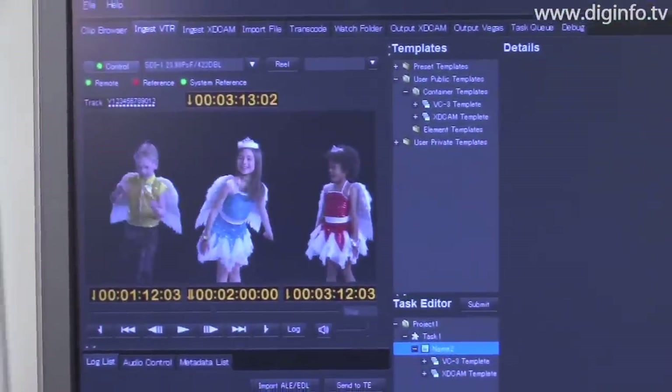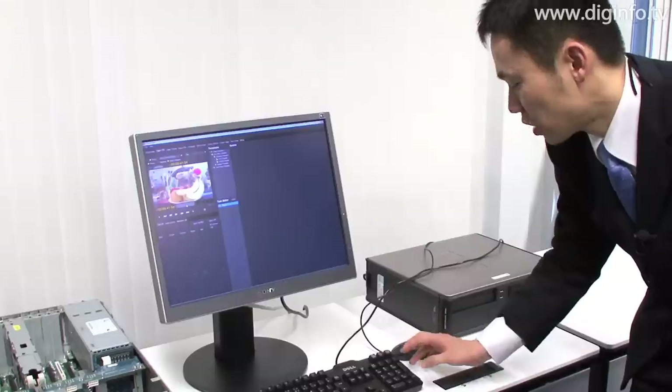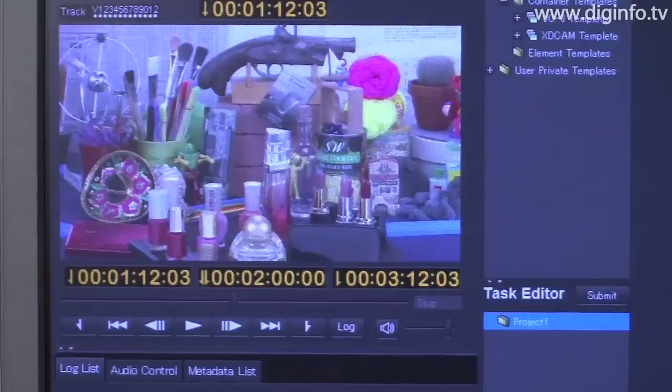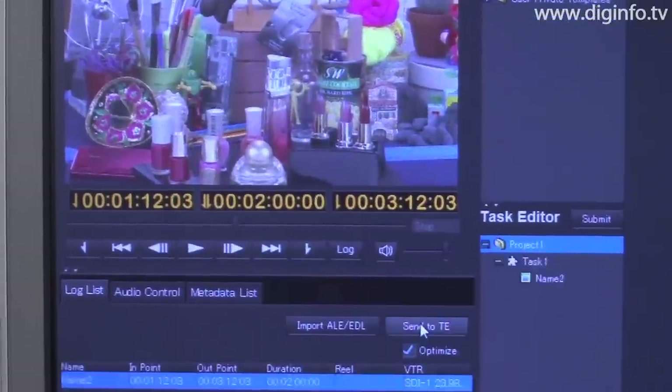The Alcami is controlled using Java-based software. To ingest, you specify the in and out points and decide the ingest destinations. Then you generate the corresponding tasks.